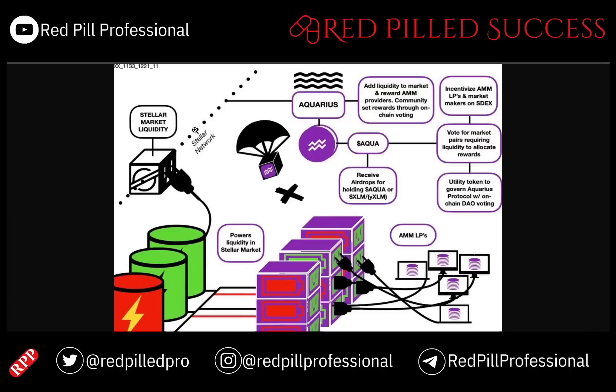As far as how Aquarius Aqua actually works, it runs on the XLM network and is primarily there to provide market liquidity for the overall XLM ecosystem. The Aquarius platform aims to add liquidity to the market and reward AMM providers, and its community sets rewards through on-chain voting.